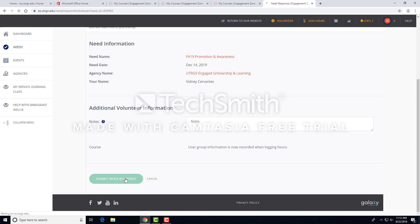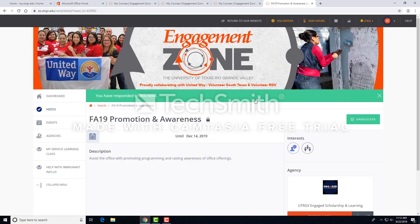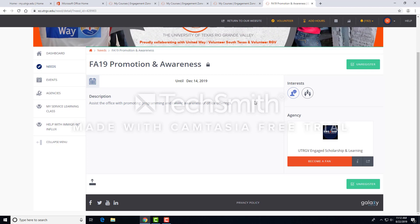Please keep in mind that when you're registering for a need, the partner agency will receive a notification. Even still, please follow up and contact the organization to confirm your availability and to complete any preliminary requirements. Registering for a need is a commitment and organizations look forward to the mutually beneficial partnership.